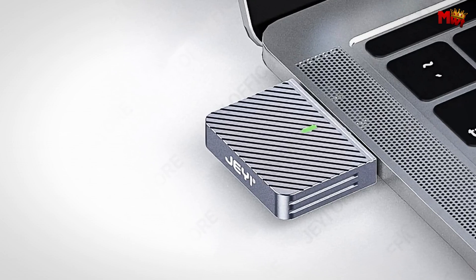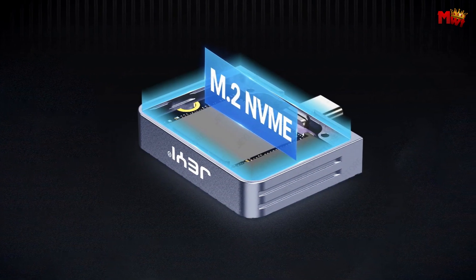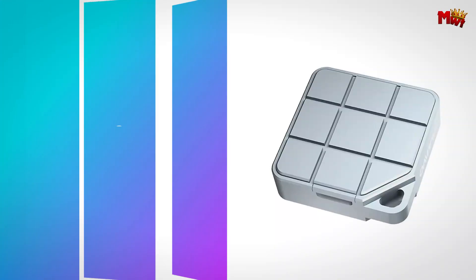Pros: durable design, large capacity, portable and compact, heat management. Cons: limited SSD size, durability of magnetic case.